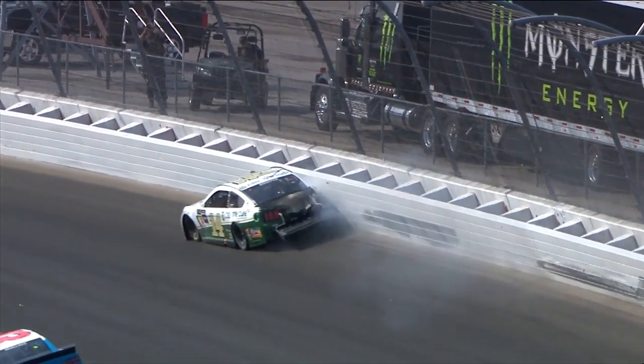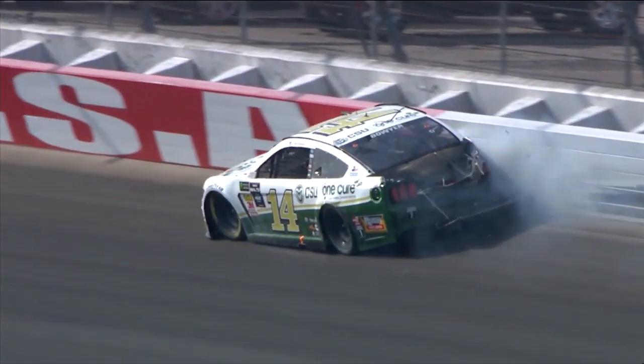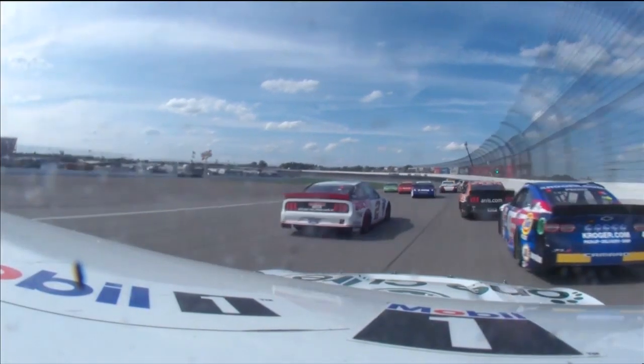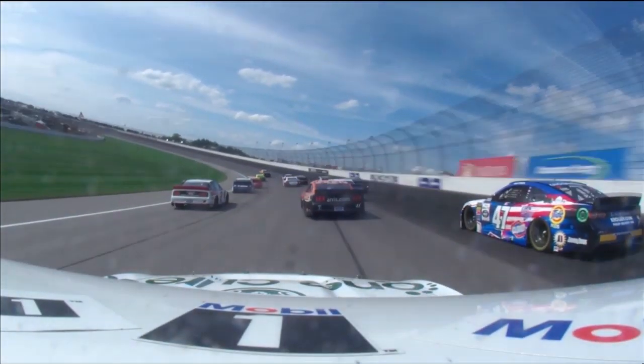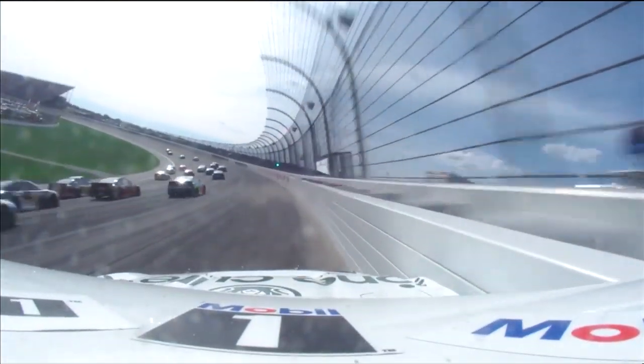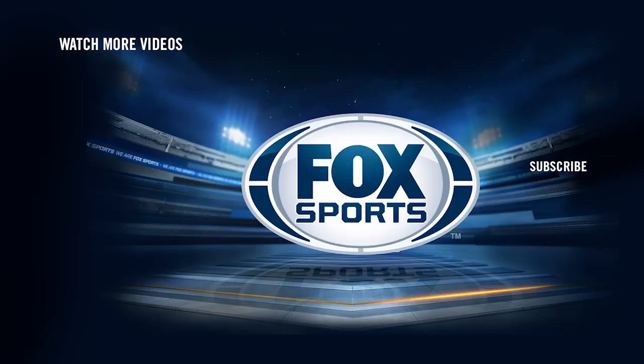I don't know if there was contact between him and Paul Menard. Oh, there we go — they all checked up inside, three wide. Looks like he got a little contact maybe with the quarter panel, and you heard him out of the throttle.